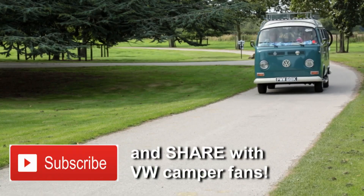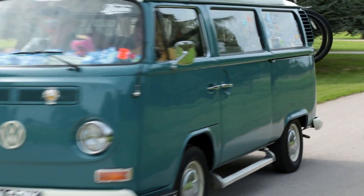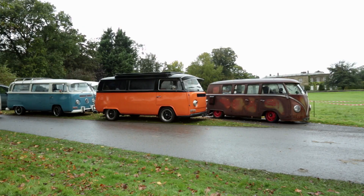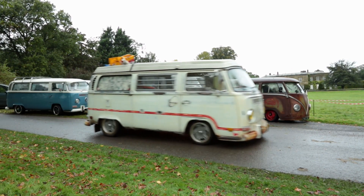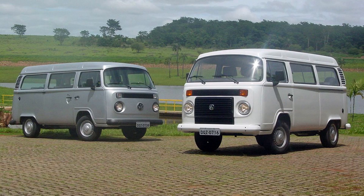In 1971, the Transporter celebrated its 21st birthday by passing the 3 million production mark. Main production of the T2 ended at VW's Hanover factory in 1979, but slightly modified versions would continue to be built in Brazil until as late as 2013.